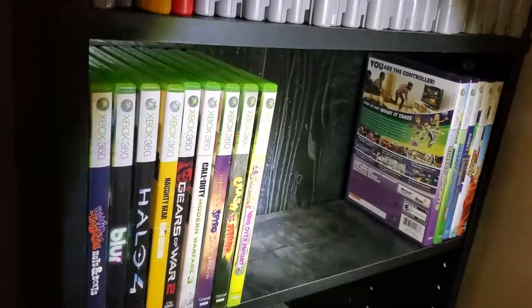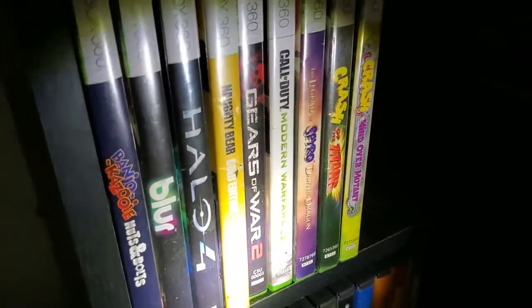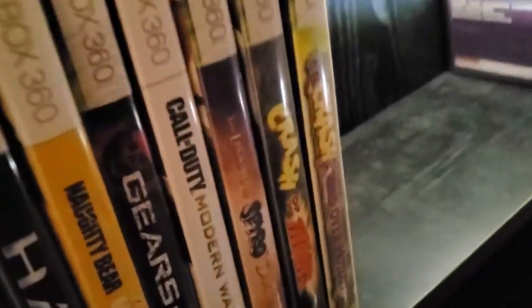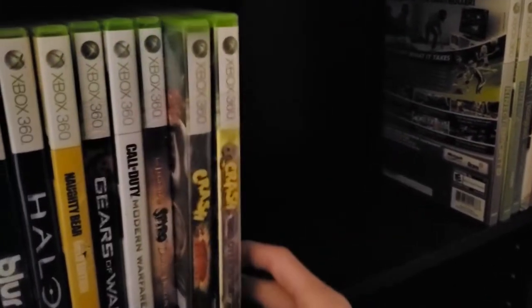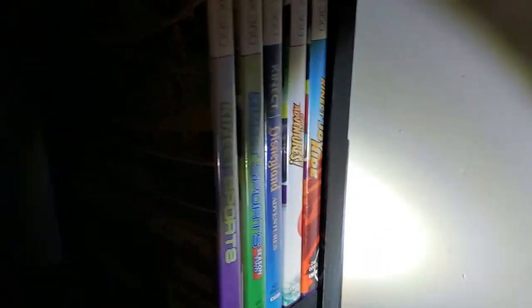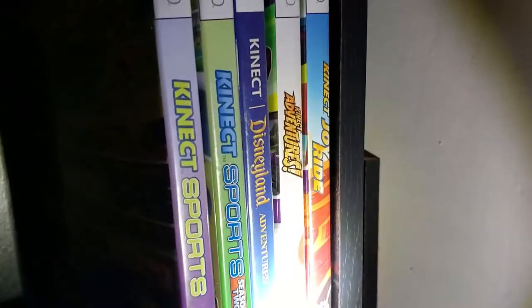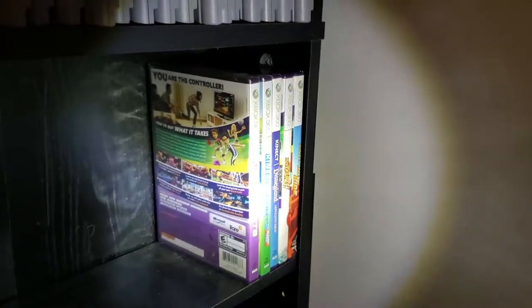Finally we have Xbox 360 titles: Banjo-Kazooie: Nuts & Bolts, Blur — an awesome racing game — Halo 4, Naughty Bear Gold Edition, Gears of War 2, Call of Duty: Modern Warfare 3, The Legend of Spyro: Dawn of the Dragon, Crash of the Titans, and Crash: Mind Over Mutant. Over here in their own section are all the Xbox 360 Kinect games: Kinect Sports, Kinect Sports Season 2 — both sealed — Kinect Disneyland Adventures, Kinect Adventures, and Kinect Joy Ride. Kinect games are really cheap so it doesn't hurt to pick them up.